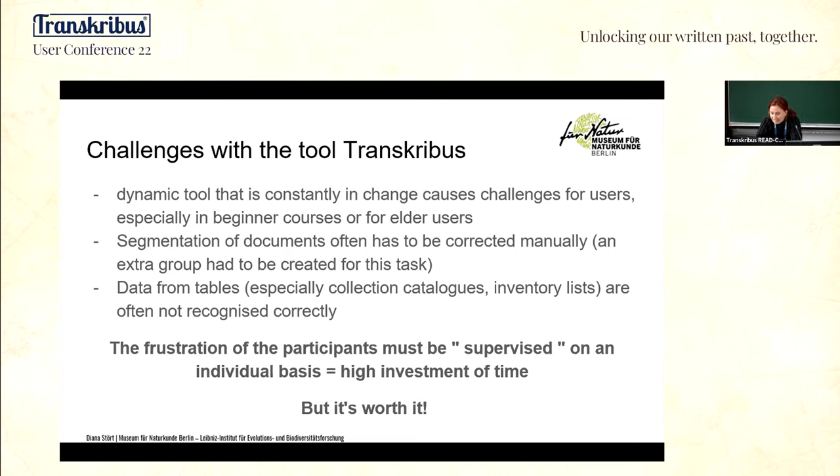Since we are still learning, we are making mistakes, and that often causes frustrations. We have to deal with these frustrations, and as I said, the work has to be supervised — that means a high investment of time from my side but also from the expert segmentation group. But I think it's worth it because it's fun to work with Transkribus, and it's the future as we heard today.